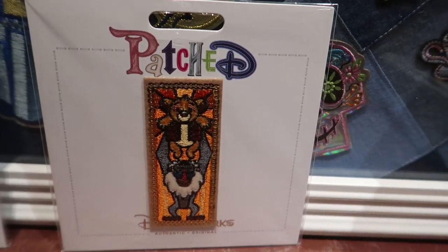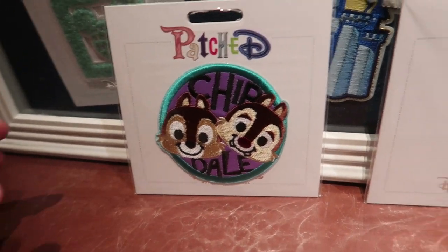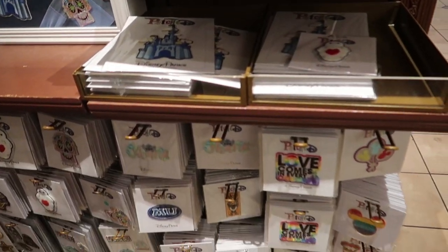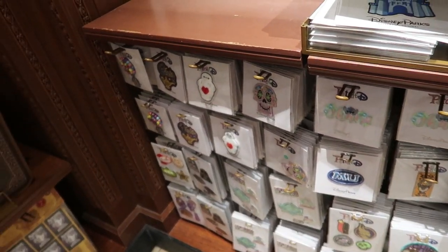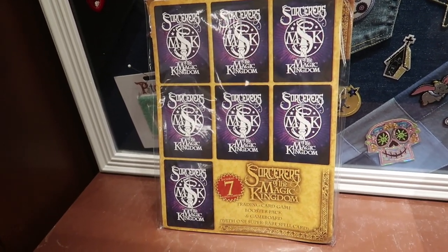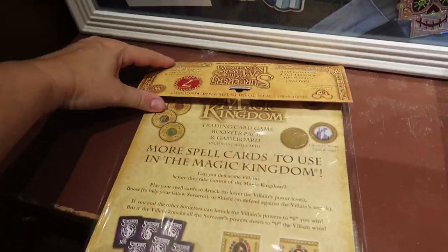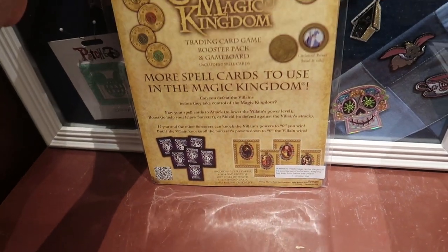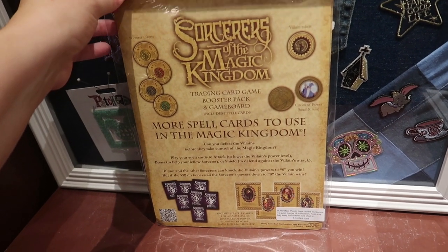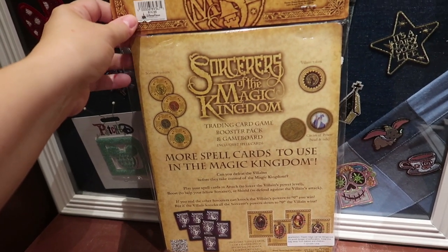These are so cute — here is a Lion King patch from the Patch D set, Rafiki holding up Simba, and an adorable Chip and Dale one too. Single patches are $9.99 each, and this is probably the best patch selection I've seen in any of the stores. They also still sell Sorcerers of the Magic Kingdom booster packs, each including seven spell cards and priced at $14.99. The booster packs are the only way to complete the full card collection, though it's random, so you could go through quite a few before finding the ones you need.